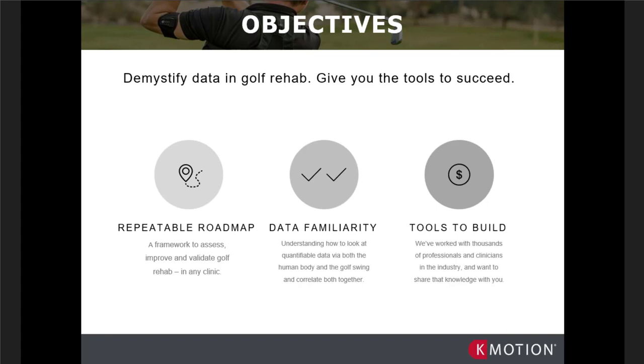Having a repeatable roadmap to assess, validate, and treat is very important for us in our clinical setting. We work off structure, and anytime a new piece of technology is input into that structure it can explode our process. Understanding how to implement technology into that repeatable roadmap has been a valuable asset at TPI and LGP. Understanding the data is also very important — it's easy to get caught in data overload, especially from the client's perspective. We have to quantify the data for the human body and the golf swing, then correlate them together and boil it down to the simple common denominator — the KISS methodology: keep it simple.